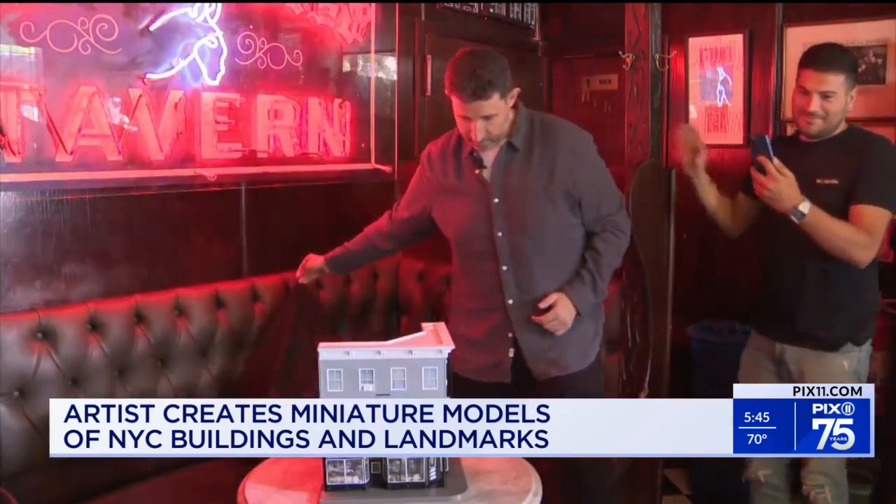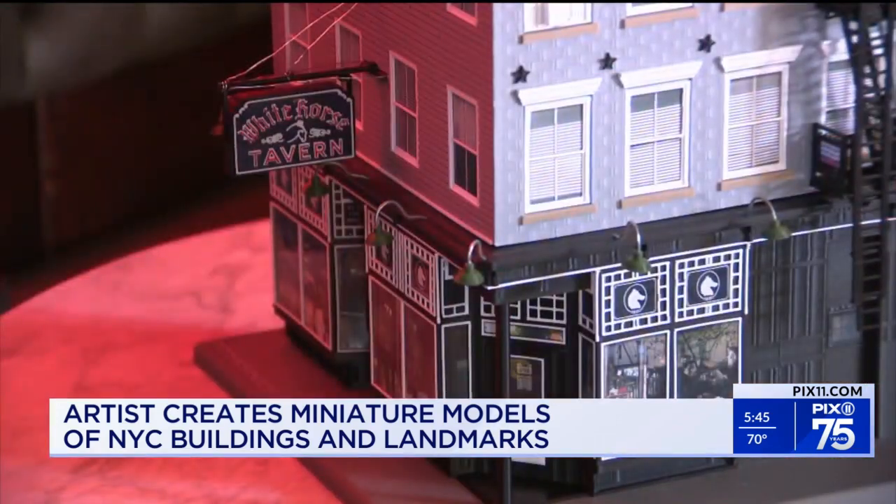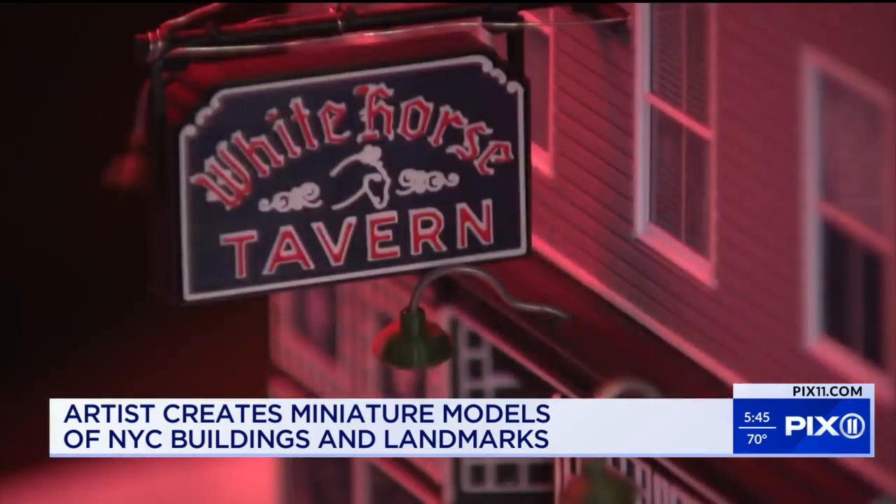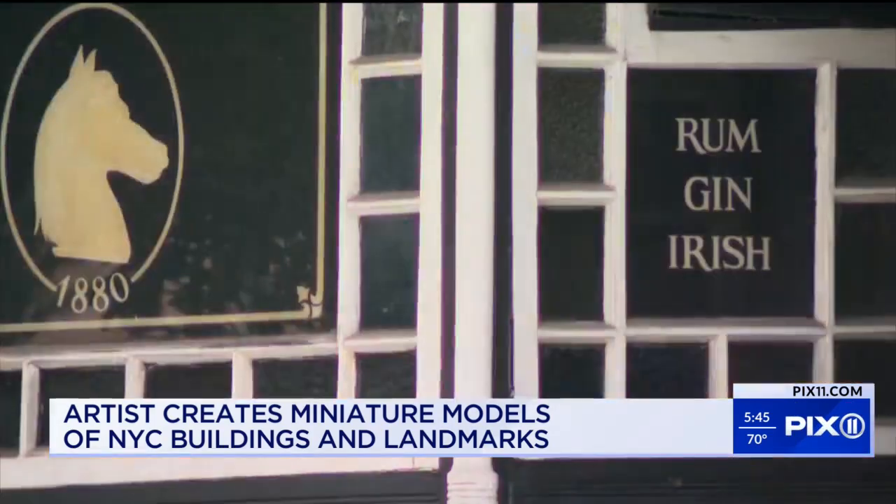Wow! The miniature model manages to capture the meaning of the place. To me this just captures everything the tavern is — it's like a portal to another time. I grew up in New York my whole life, so I passed by this place a hundred thousand times. It was kind of a rite of passage. I had to do it.